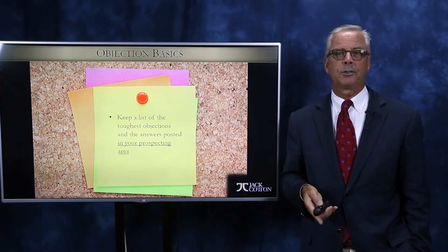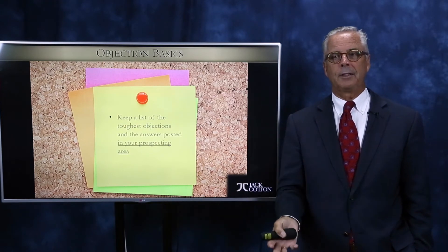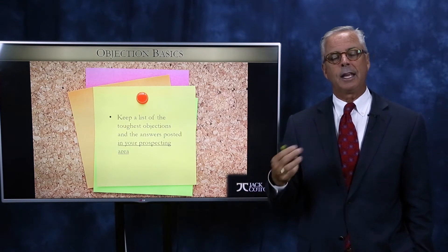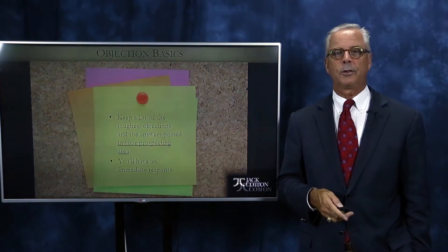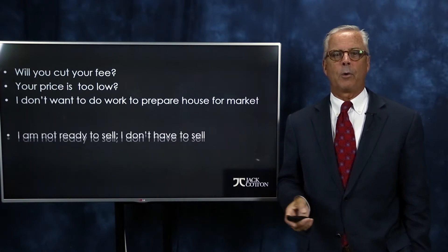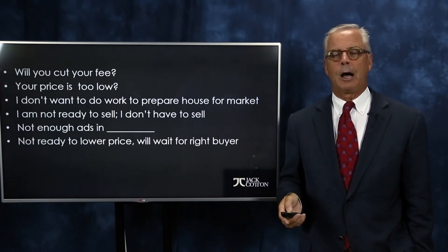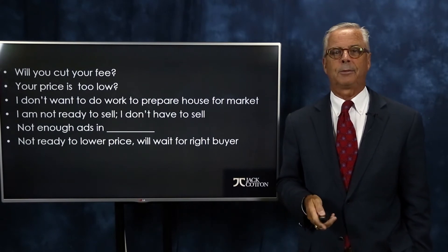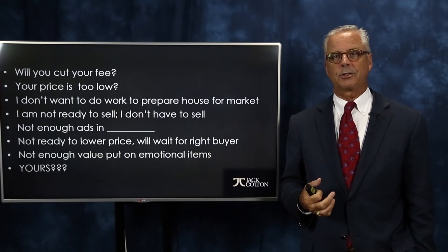If you have some new ones, share them with me — I would love to see them. Once you have these objections on the board, you know the seven, eight, or nine things someone could bring up during a listing presentation, and it takes a lot of the pressure off. Common ones include: cut your fee, price is too low, I don't want to prepare my house for sale, I don't have to sell, not enough ads in the paper, I'll wait five years, and not enough value put on emotional items.